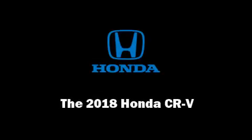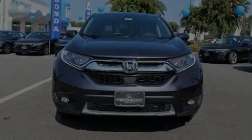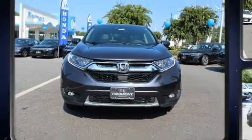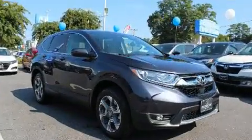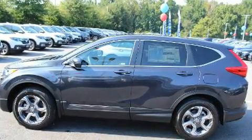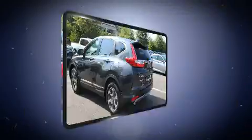Familiarize yourself with the 2018 Honda CR-V. It features all-wheel drive versatility, an automatic transmission, and an efficient four-cylinder engine. The engine breathes better thanks to a turbocharger, improving both performance and economy.